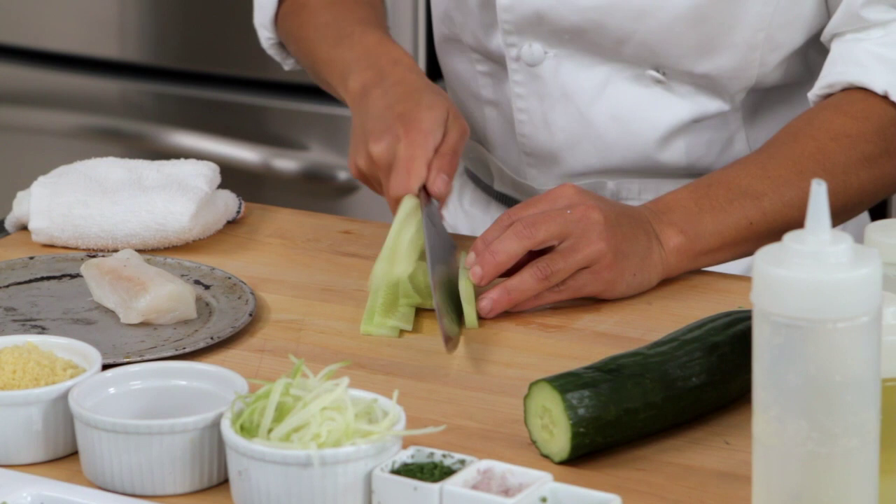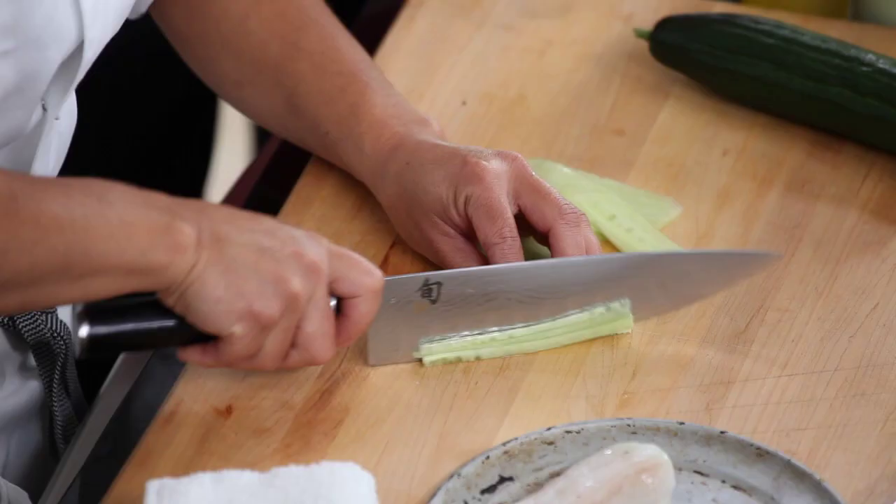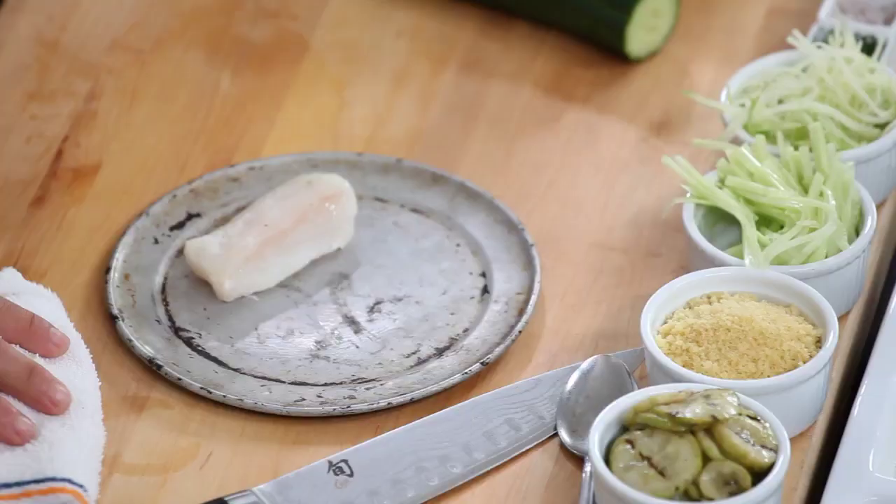I'm a big fan of cooking a vegetable and then using that same vegetable raw as a garnish somewhere on the dish — very minimalistic in thought. We're using halibut today, a lovely local Northwest favorite and once again in season.